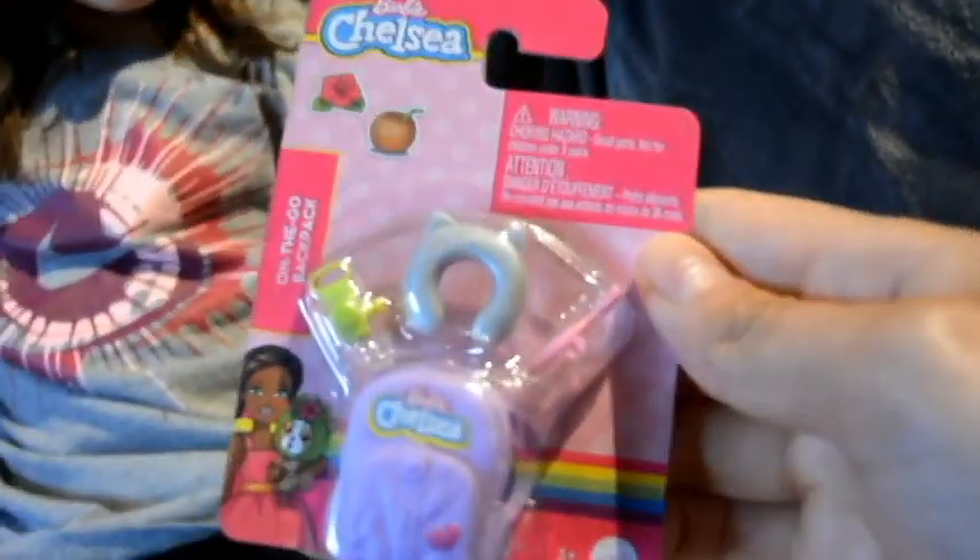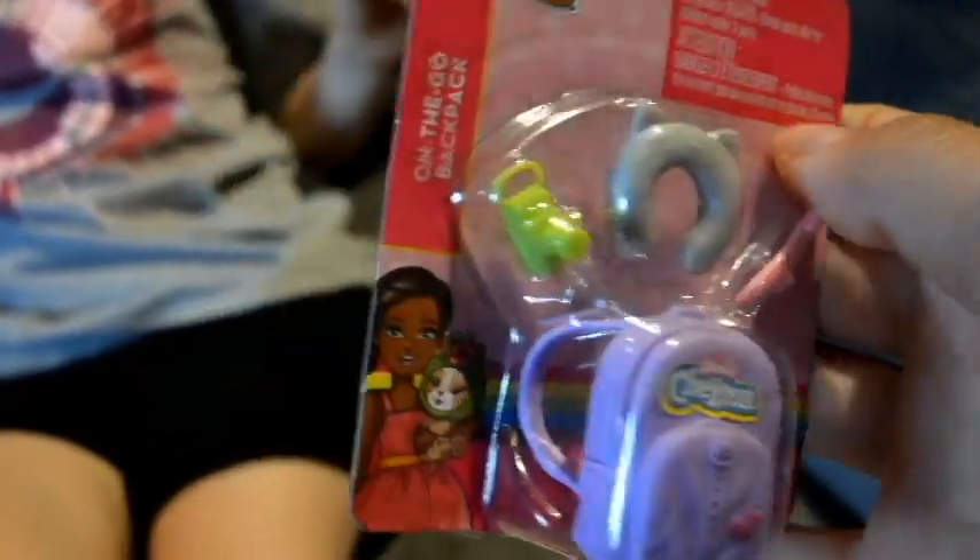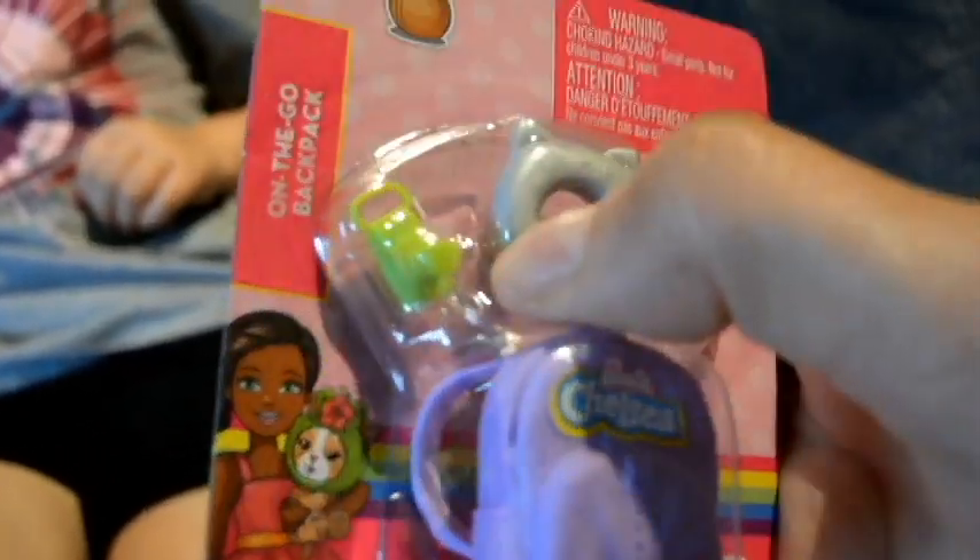Welcome to Planet of Play. We have the Barbie Chelsea on-the-go backpack. This one has a toothbrush, a headrest, and a little camera.